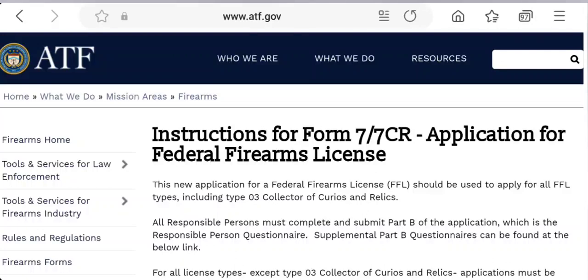The ATF has a published PDF book that lists all the firearms that are eligible. What you're seeing here is their website — I will post a link down in the description on how you get here.